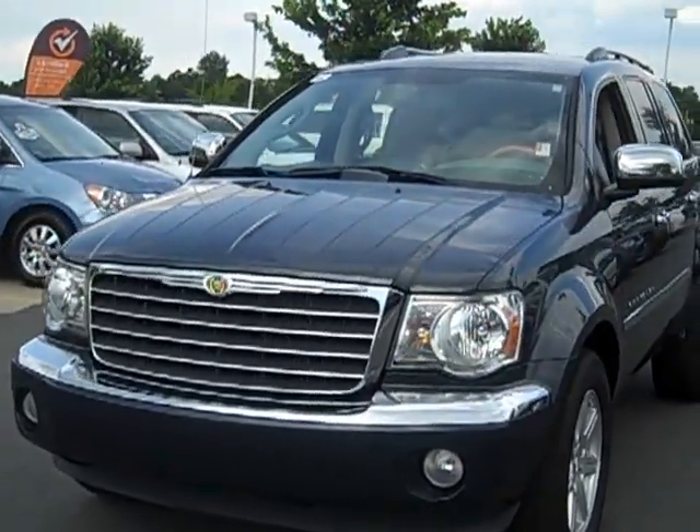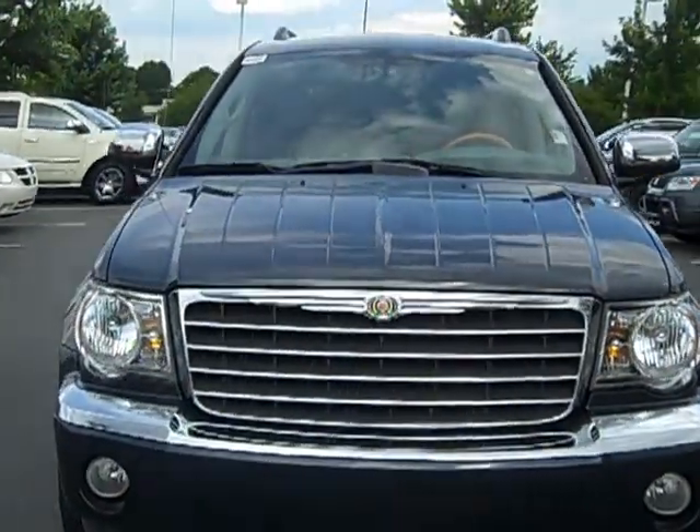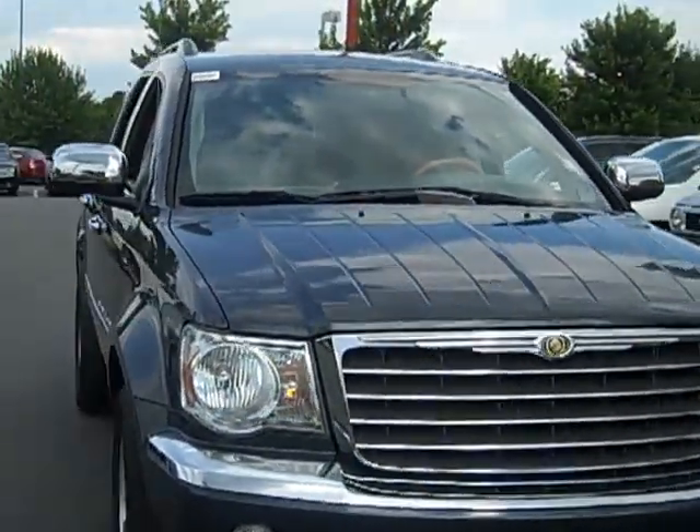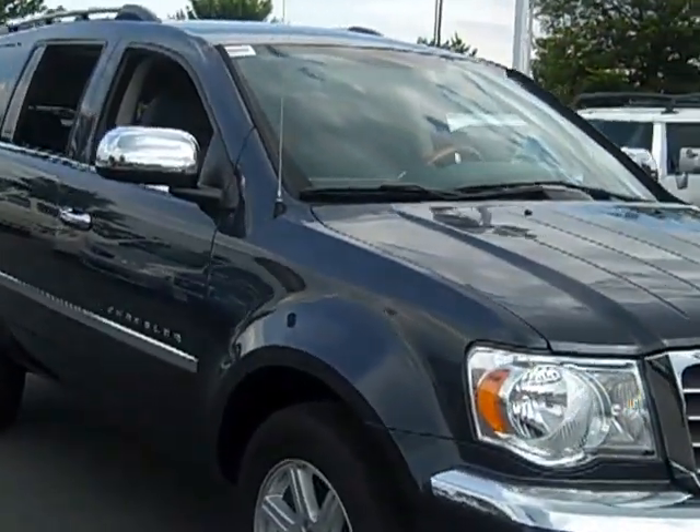This steel blue beauty comes complete with third row seating, luxurious wood grain trim, an 8-speaker premium Alpine sound system, cruise control, and an AM/FM CD MP3 player to enjoy your favorite songs.